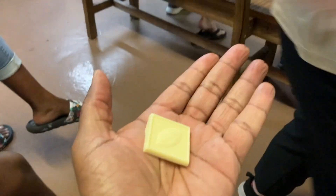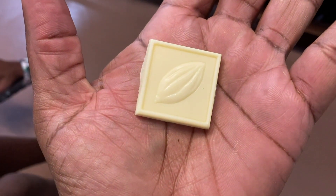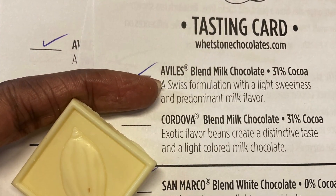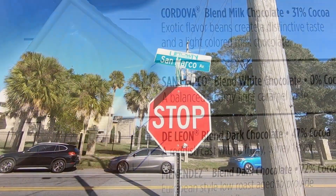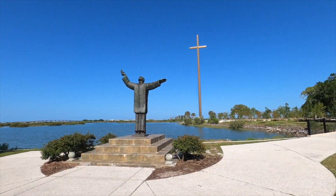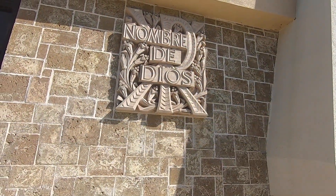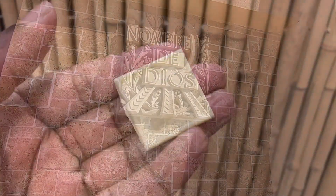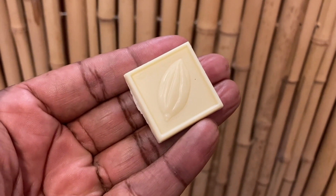Our next sample comes up rather quickly — this is our white chocolate sample, the San Marco blend, 100% cocoa butter. It's named after the San Marco district within St. Augustine, which includes many shops, galleries, restaurants, and attractions, located north of the downtown city entrance at George Street. This chocolate tastes so smooth and creamy — it's just delicious. My daughter loves it.